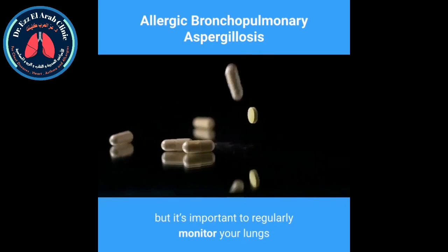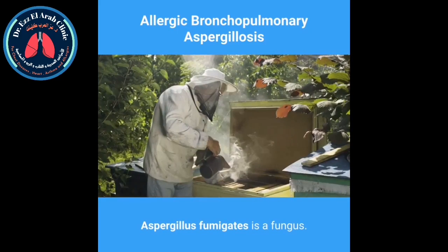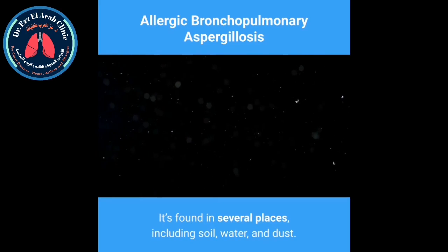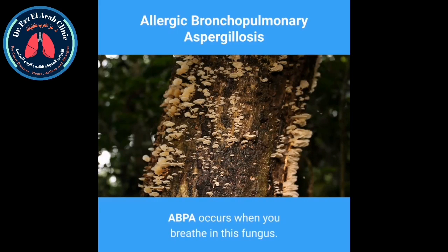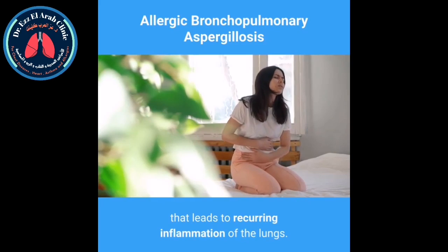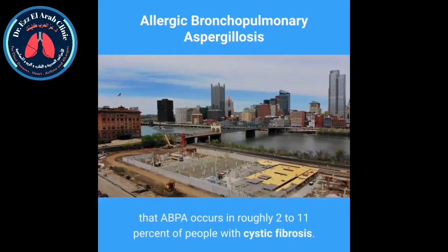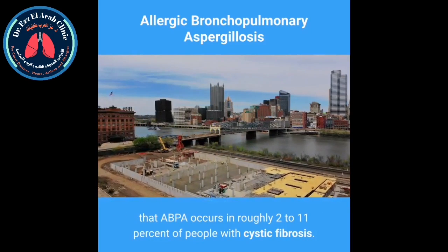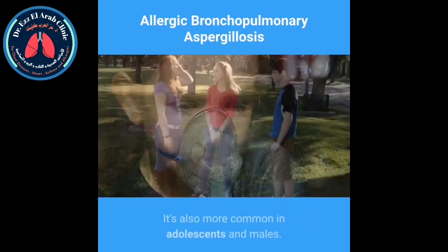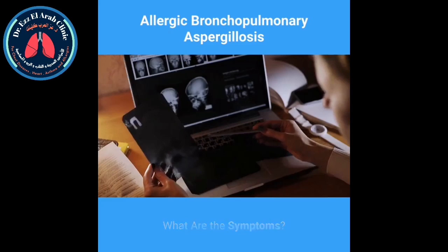What causes it? Aspergillus fumigatus is a fungus found in several places including soil, water, and dust. ABPA occurs when you breathe in this fungus — it causes a chronic reaction that leads to recurring inflammation of the lungs. The Cystic Fibrosis Foundation reports that ABPA occurs in roughly 2 to 11 percent of people with cystic fibrosis. One study found ABPA in around 13 percent of asthma clinics. It's also more common in adolescents and males.